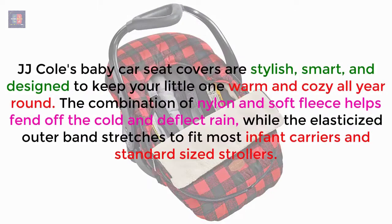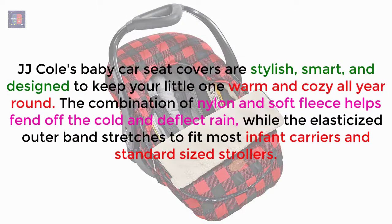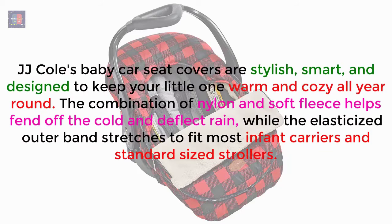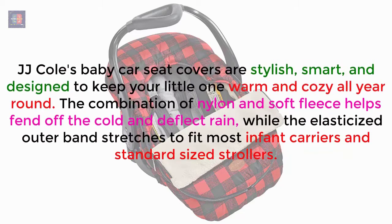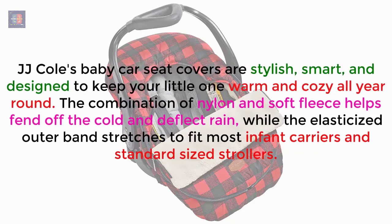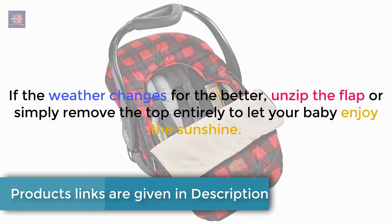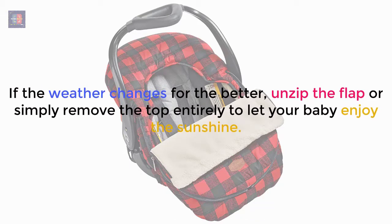J.J. Cole's Baby Car Seat Covers are stylish, smart, and designed to keep your little one warm and cozy all year round. The combination of nylon and soft fleece helps fend off the cold and deflect rain, while the elasticized outer band stretches to fit most infant carriers and standard-sized strollers. If the weather changes for the better, unzip the flap or simply remove the top entirely to let your baby enjoy the sunshine.